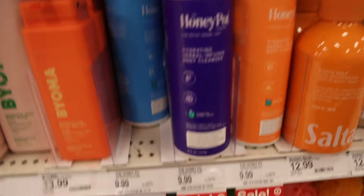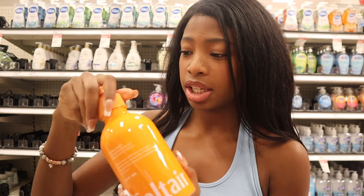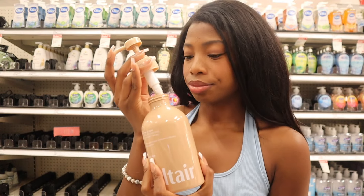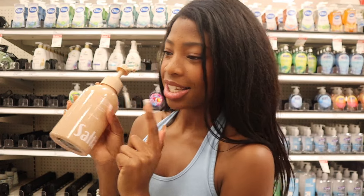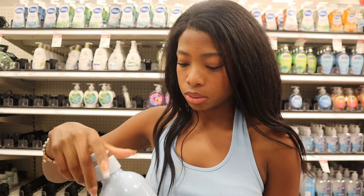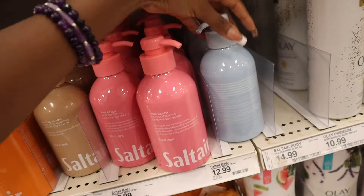Honey Pot has body cleansers and they're on sale for $7.99. We're starting with the orange one — passion fruit oil, already intrigued. Strong passion fruit, a little citrusy, smells good but not my favorite. I'm automatically assuming this is gonna be like a cocoa shea butter kind of scent. More like a creamy almondy. The first one was exotic pulp, the second one was santal bloom, and this one is pink beach. It is kind of coconutty. I don't like the scents as much as I want to — it's like a nice beachy fresh scent, but I wish they were more fruity and sweet.